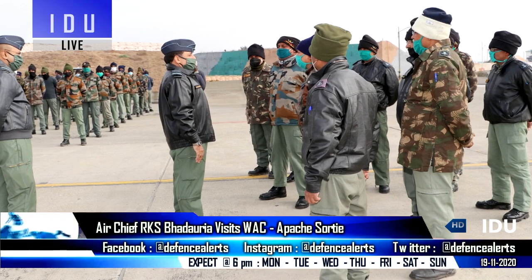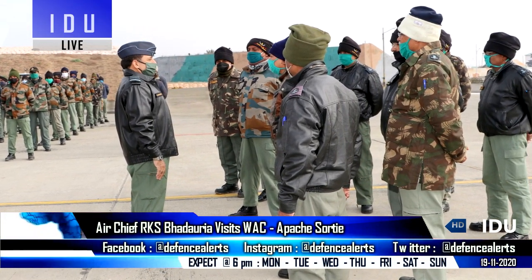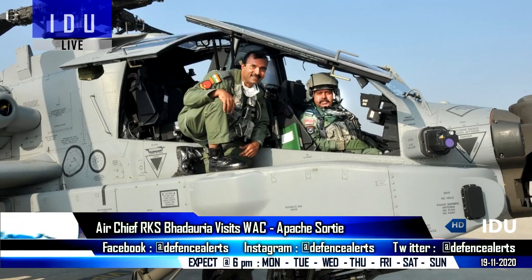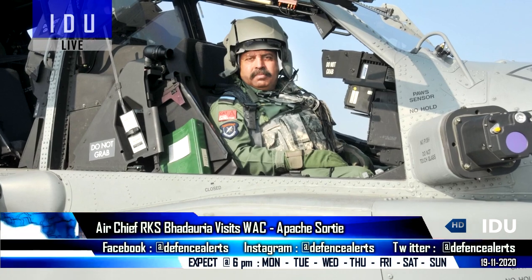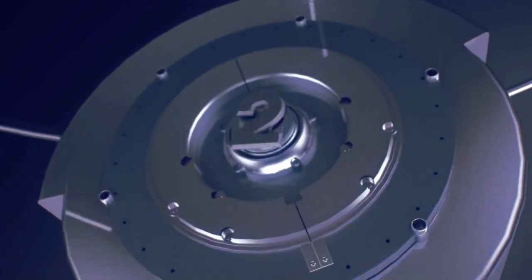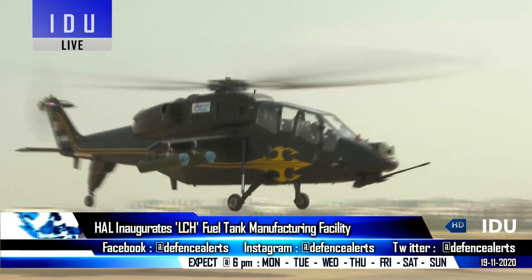The Indian Air Force chief undertook a two-day visit to frontline air bases under the Western Air Command, during which he reviewed the operational readiness of the bases, interacted with air warriors serving on the front lines, and also undertook a sortie with the Apache squadron.